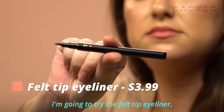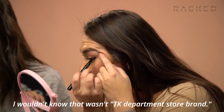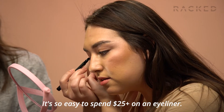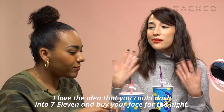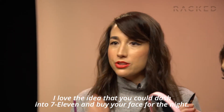I'm going to try the felt-tip eyeliner. It feels really good. It looks nice. I wouldn't know that that wasn't a TK department store brand. It's so easy to spend $25 plus on an eyeliner. I would use this eyeliner, especially in a pinch — I forget my eyeliner all the time. There's 7-Elevens everywhere. I love the idea that you could dash into 7-Eleven and buy your face for the night.